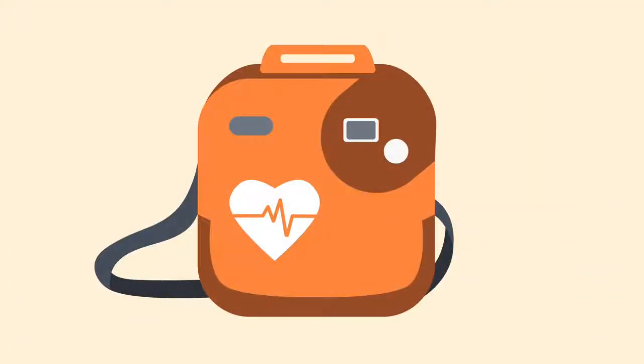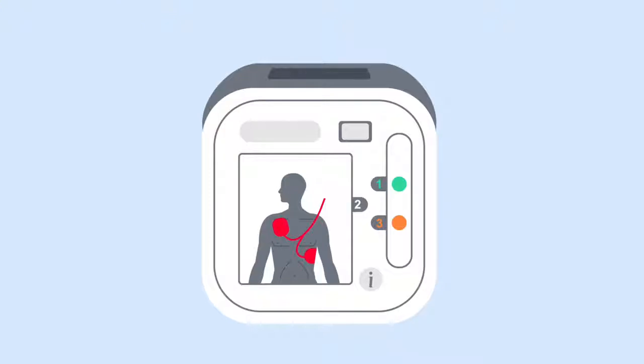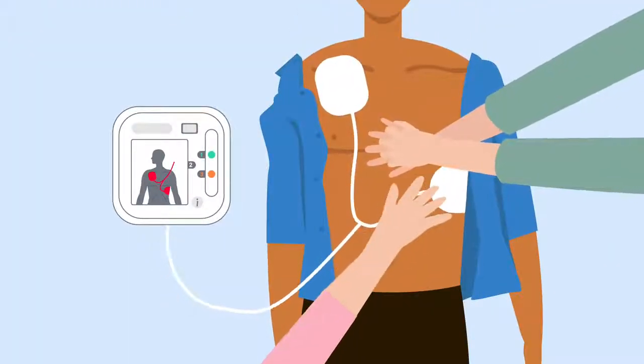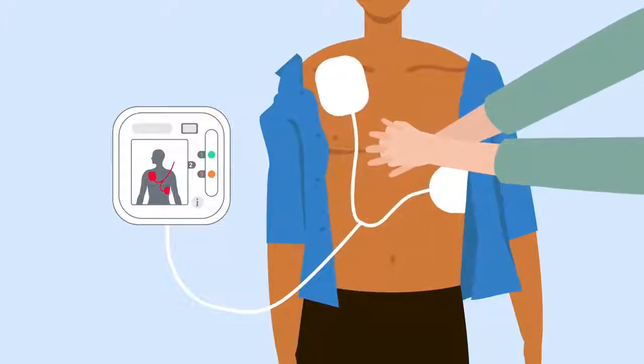This is a defibrillator. It can save someone's life, but only if you use it. A defibrillator is an easy-to-use device. You don't need any training to use it, because it will tell you exactly what to do.